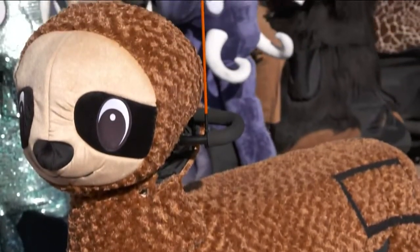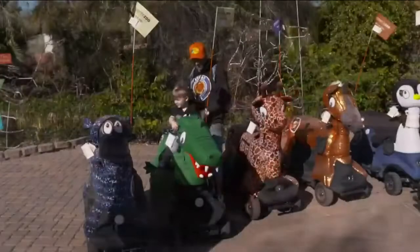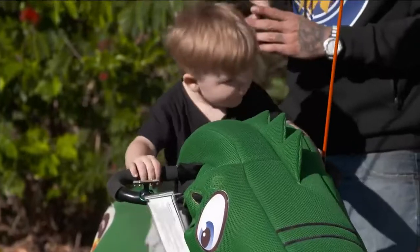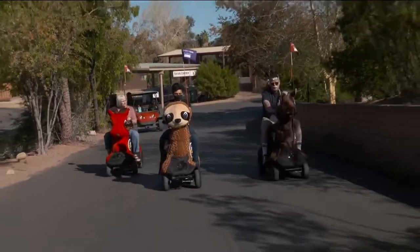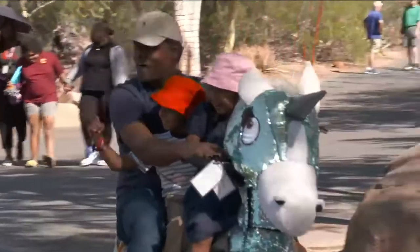Rideables is technically an ADA compliant mobility scooter. We then skin them up with a variety of different covers. We do 50-year-old birthday parties, seniors gone wild at the 55 and older communities, festivals, parades, birthday parties. So instead of a bounce house or something geared towards just kids, we'll bring the rideables to your home, drop them off for a couple of hours and you can use them however, wherever you want to.